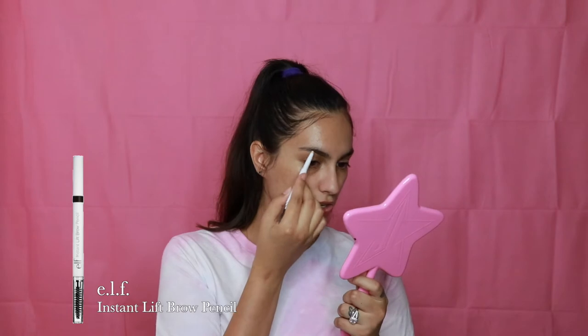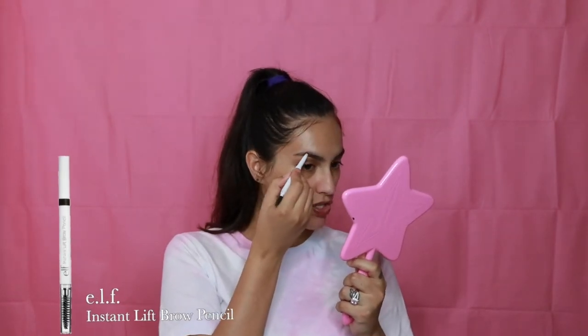Before I start with my eyes, I'm gonna go ahead and fill my brows and chop them up and do all that jazz. I'm taking the ELF Instant Lift Brow Pencil — I really like this one. I tried using the precise pencil but I got it in the shade brunette and it's a little too red-toned for me. Look, my eyebrows are almost basically black!